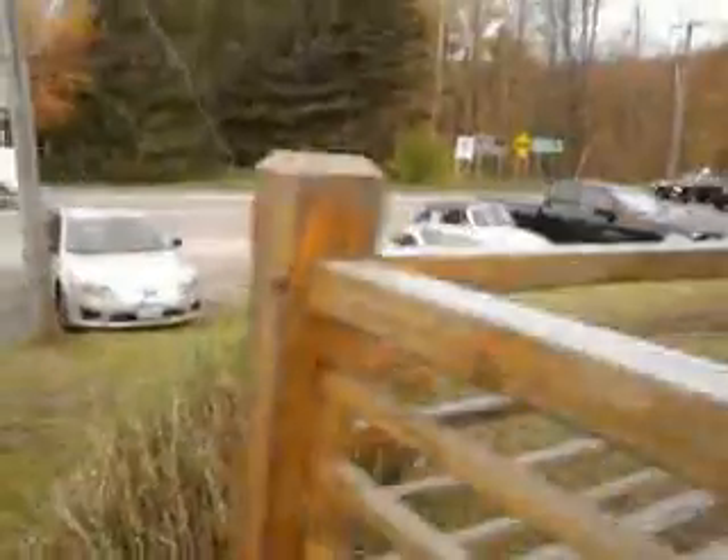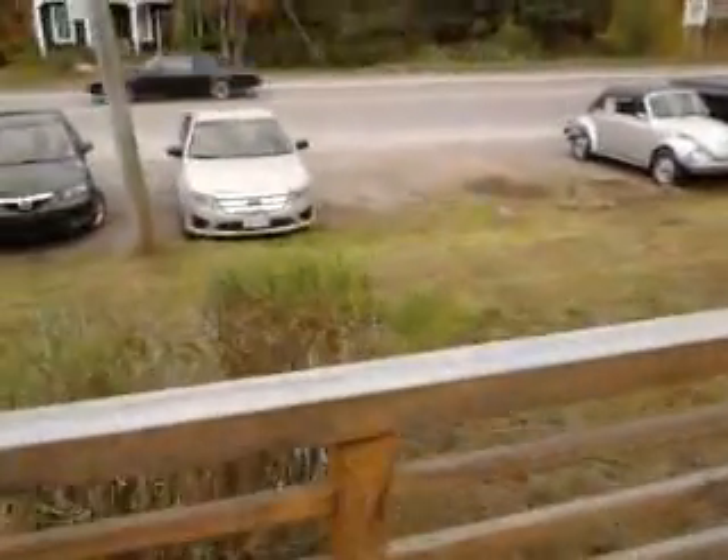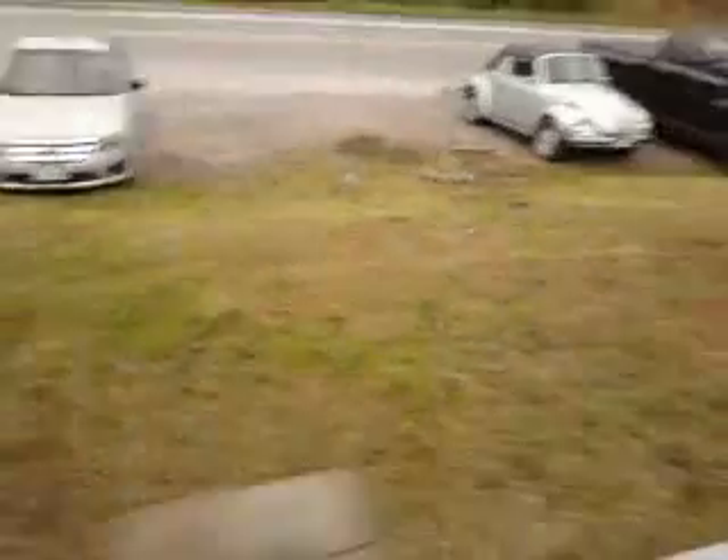We left the grasses there — ornamental grasses. They look very pretty. We left that, but if you remember, there were all sorts of weeds in here. As I say, it was about two years of growth.